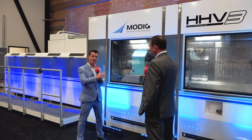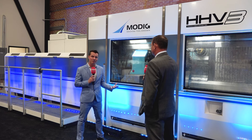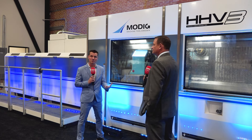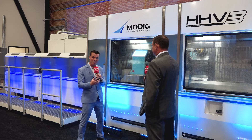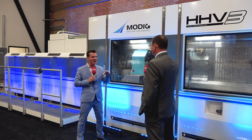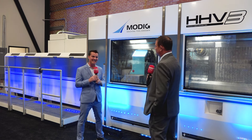For those of you watching and listening to what Chad just said — when he said endless length, think of what traditionally is known as a bar feed situation on a turning machine. This HHV actually will do that with every kind of extrusion, whether it be square or rectangle. So place that idea and concept in your mind. That's what Chad's talking about here — it's really unique and fascinating technology.